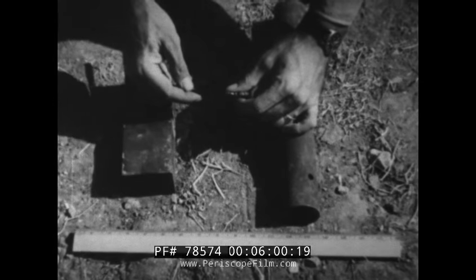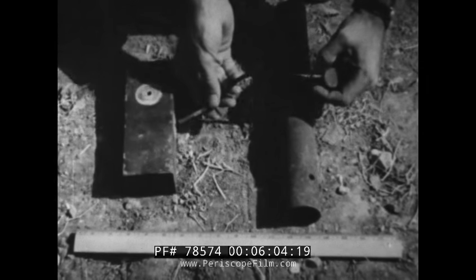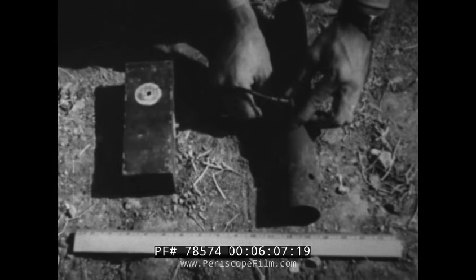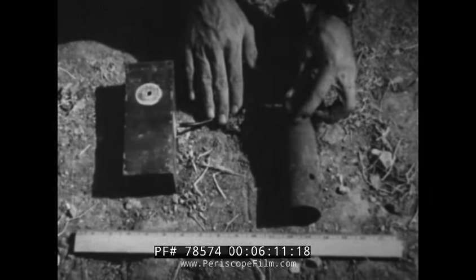A useful little device is this triton block. If a railroad catches the saboteur's eye, he just places the igniter on a rail — simulated here by this pipe. A locomotive will set it off, derailing the train.